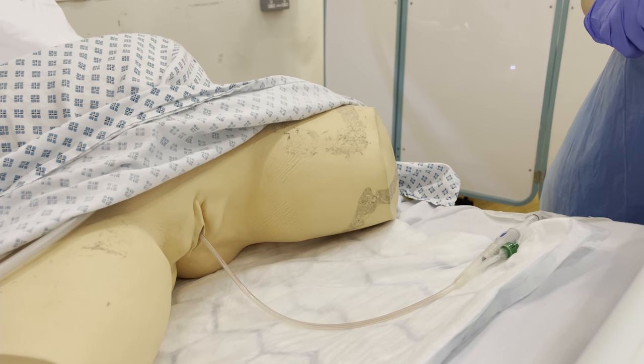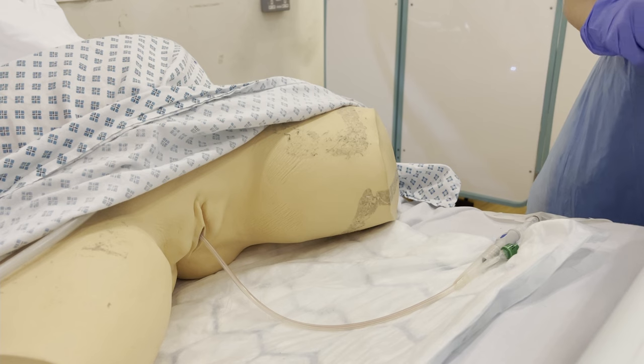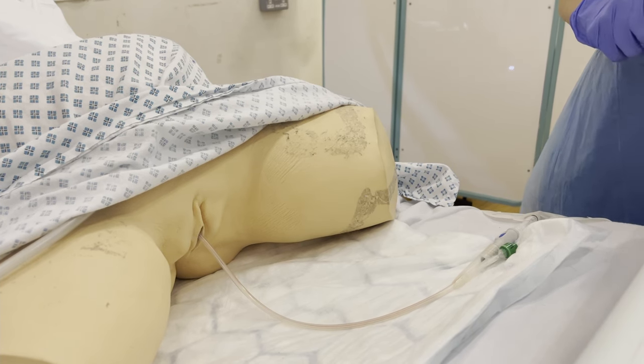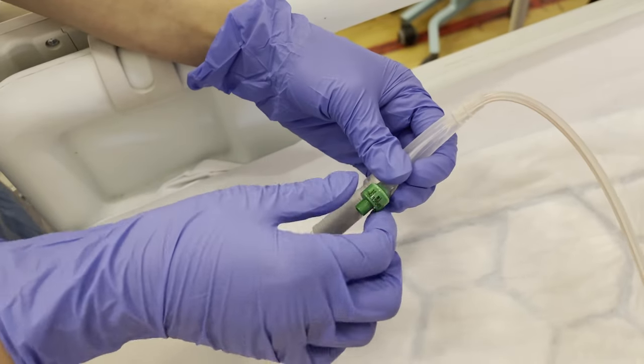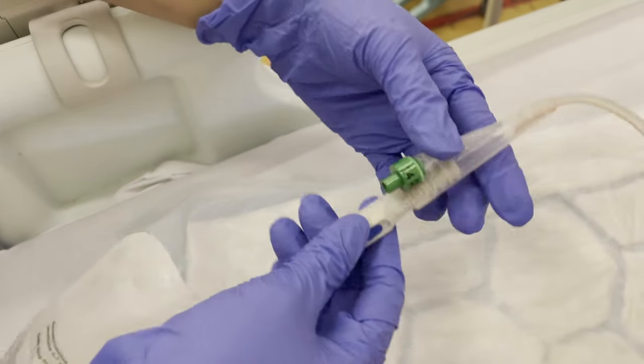However, if I wanted to clean the area, I will use saline soap gauze to clean the meatus and the catheter, and I will swab away from the urethral opening. I can confirm that the balloon inflation was 10 ml, so I'm happy to proceed.